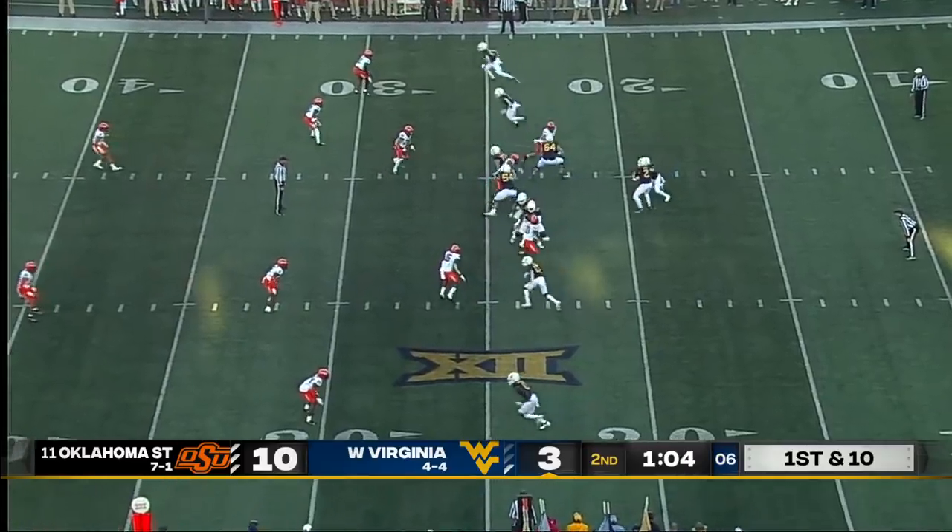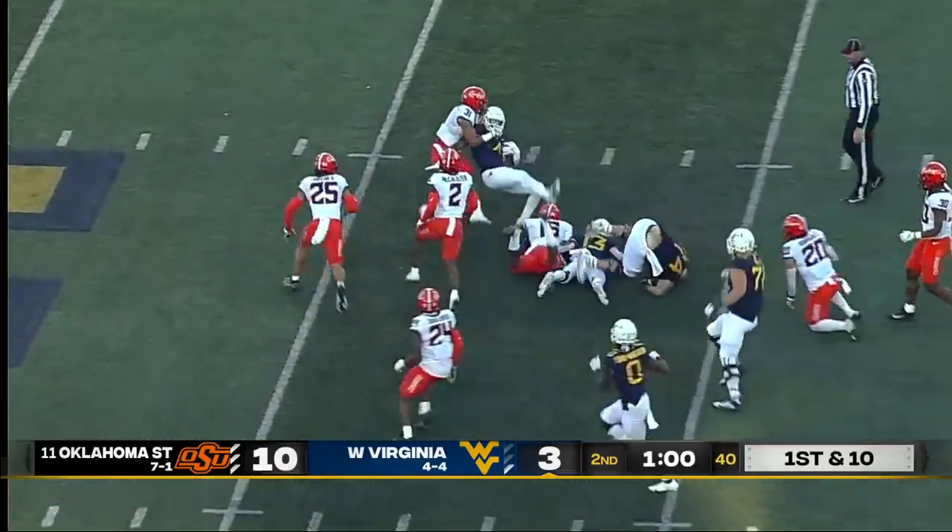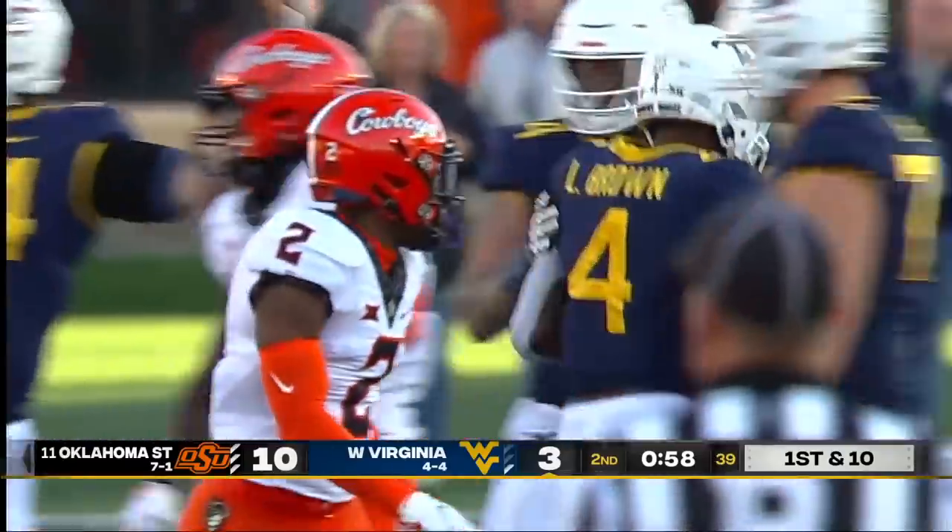How many weeks have we been doing this now — ten? Dan's one for ten. Right up the gut goes Lacey Brown — that's a good start to this drive for West Virginia as he picks up 15 yards.